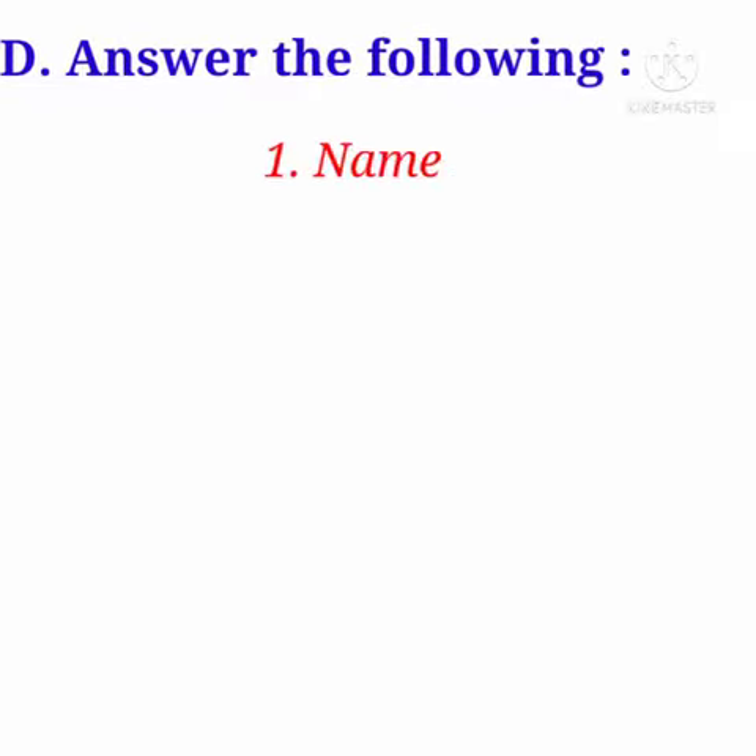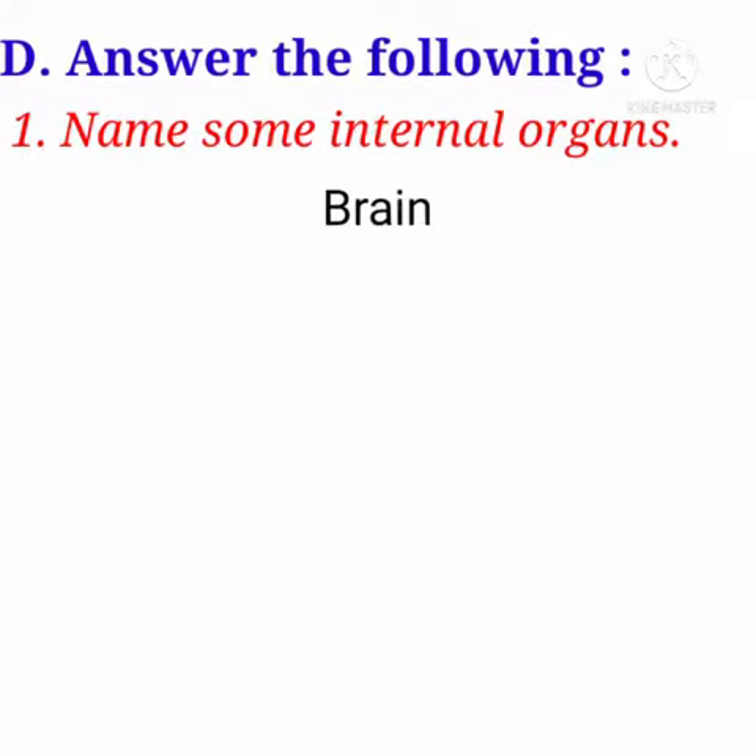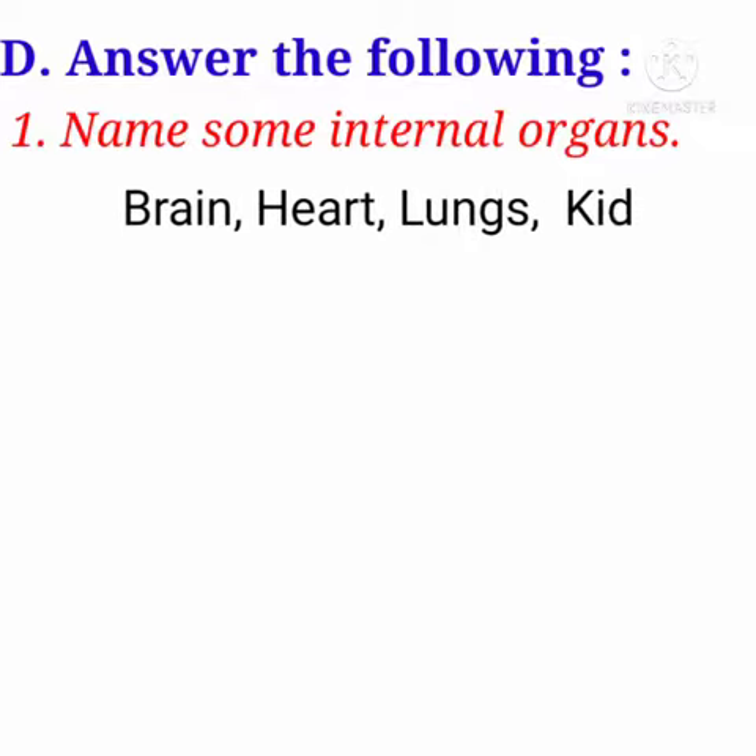Letter D. Answer the following. First question: Name some internal organs. Answer is: Brain, Heart, Lungs, Kidneys.